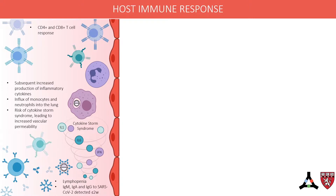Neutralizing IgM, IgA, and IgG antibodies to SARS-CoV-2 can be detected within two weeks of infection. It is still unknown if and for how long patients are protected from reinfection.